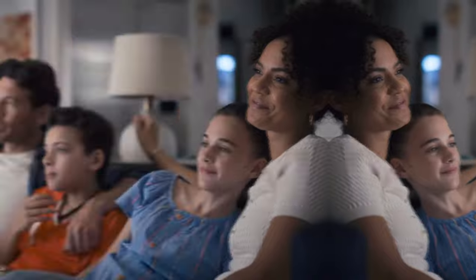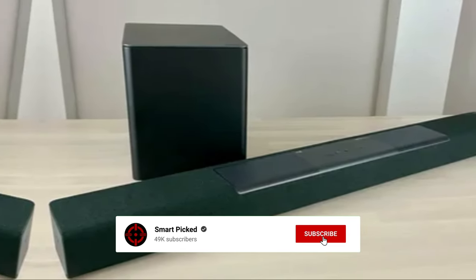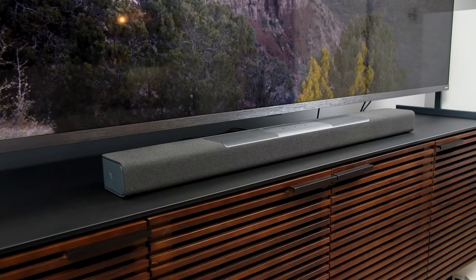Still searching for the perfect Dolby Atmos soundbar? Don't give up just yet — we have more coming your way. If this is your first time here, make sure to subscribe to our channel and hit the bell icon so you can stay updated when we release new videos.